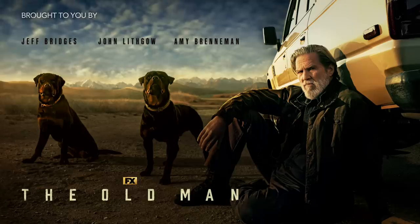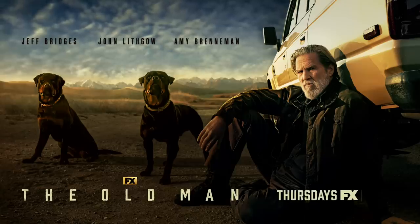This video is brought to you by FX's The Old Man. Watch it Thursdays on FX. Stream on Hulu.